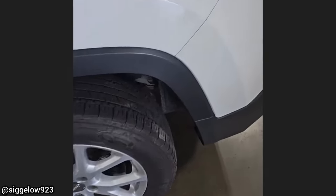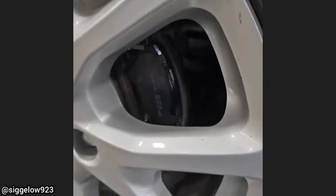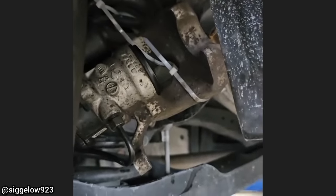This vehicle was brought in as the customer said he did his own brakes, but the brake pedal now goes to the floor. The customer could not get the brake calipers back on, so he zip-tied them up. The customer will now need new rear brake calipers, as the caliper pistons are nowhere to be found.